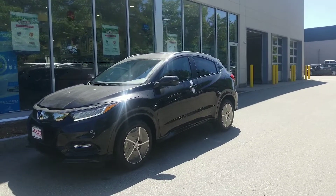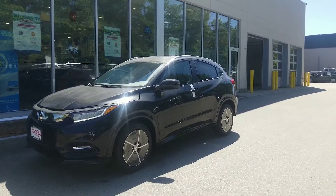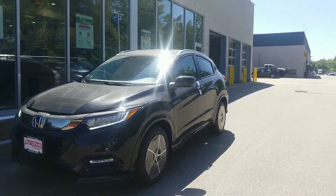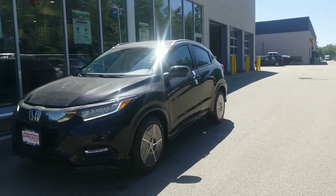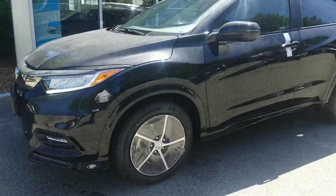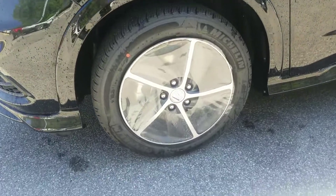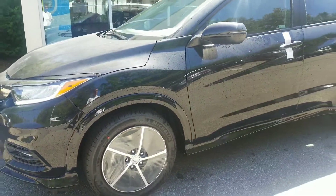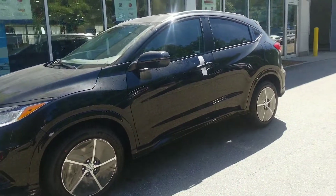This model has keyless entry, so it is push start. If the key is in your possession, all you have to do is simply touch the door handle and it will unlock the vehicle for you. You've got these exclusive wheels here that are only on the Touring model, and you get Michelin tires standard on the vehicle.